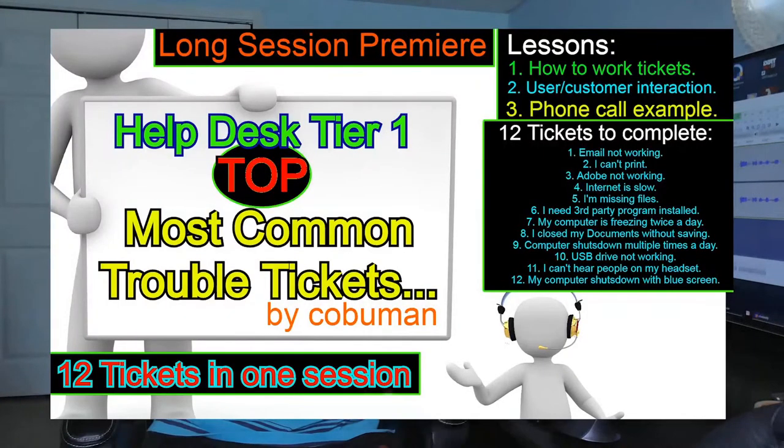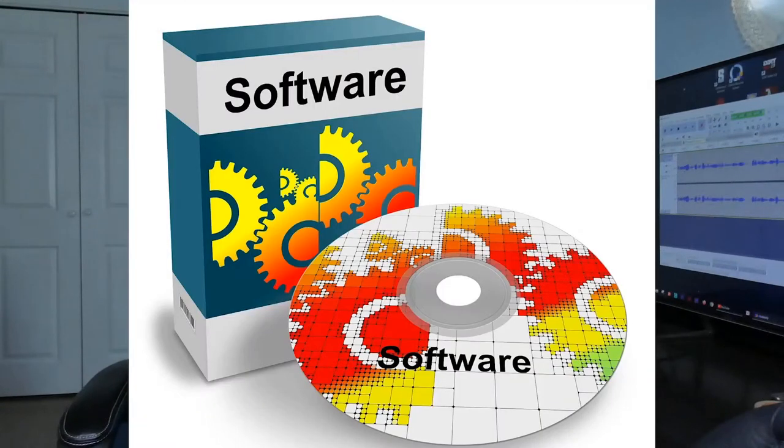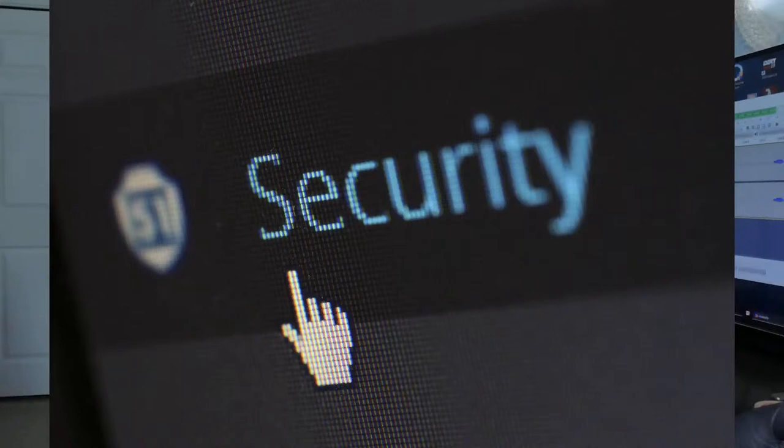Let's keep moving with third-party software. The biggest issue here is obviously having a license — you must have a license to install third-party software. The second thing is whether it's allowed by company policy in relation to security, since some software may pose a risk to the company. It's incredibly important to be careful when someone requests software — there's a procedure that must be followed.